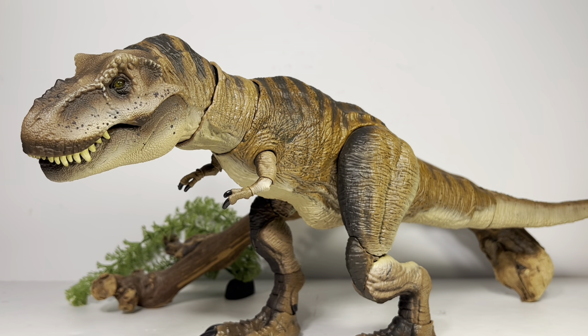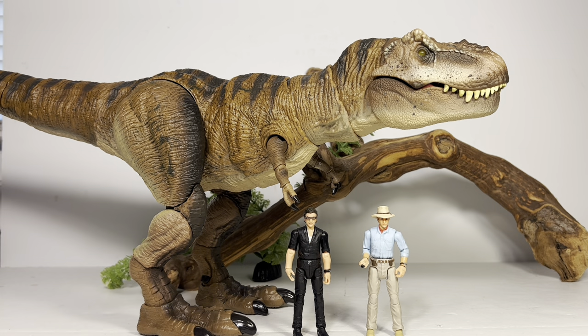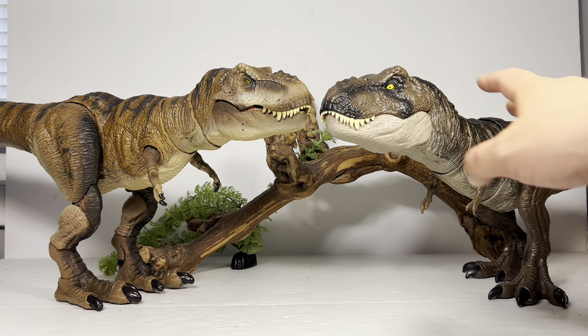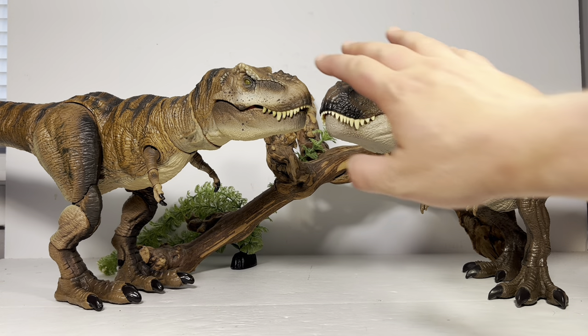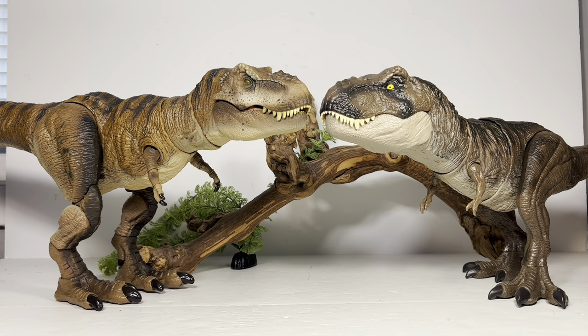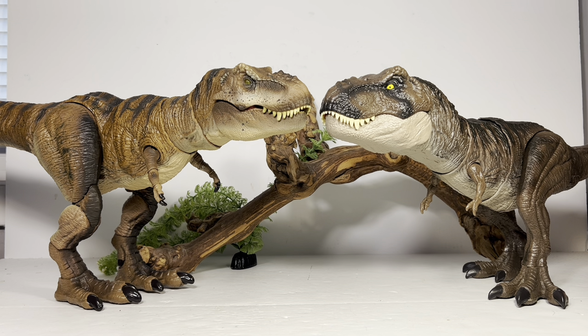Moving on to comparisons — first up, here it is with the Hammond Collection Alan Grant and Ian Malcolm. They look absolutely fantastic next to Rexie. Next up is the current Dominion mainline T-Rex. The proportions are kind of similar between the two figures, but the Hammond Collection Rex has a much more proportionate head, body, and especially the tail — this figure has a nice long proportionate tail, which is a rarity on Mattel figures. The feet on the Hammond Collection are definitely much bigger than on the Dominion Rex, but there's only a five dollar difference between these two figures. Absolutely incredible what you get for five dollars more.